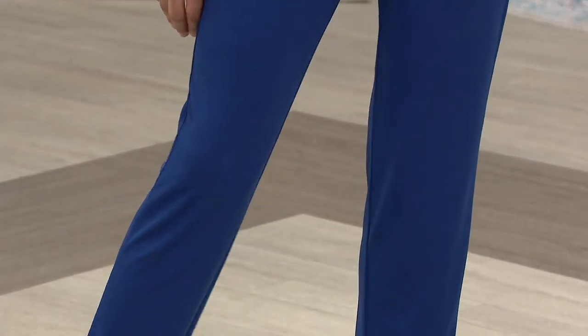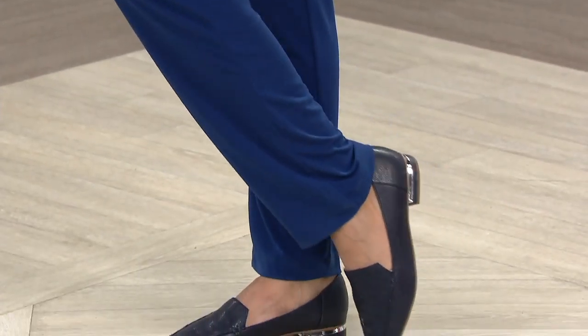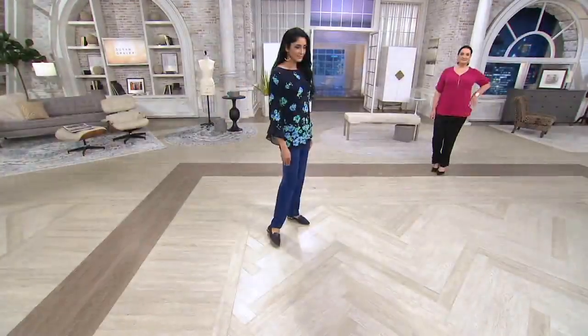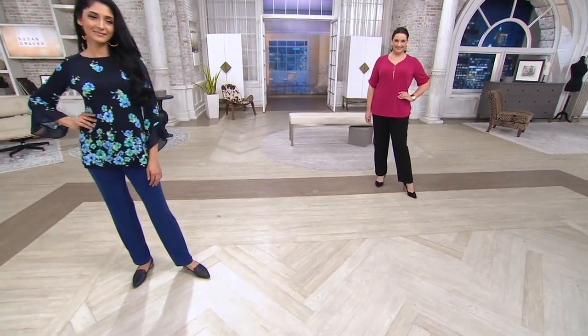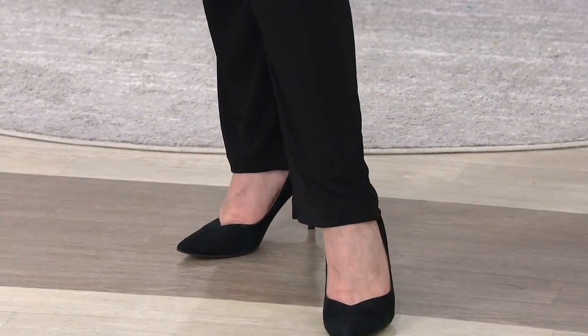Wherever you're going, you still look fresh and new from morning till night, day after day. Throw it in the washing machine, pull it out of the dryer — no steaming, no ironing. This is how you try a pair of pants on QVC and see why liquid knit has become the number one.